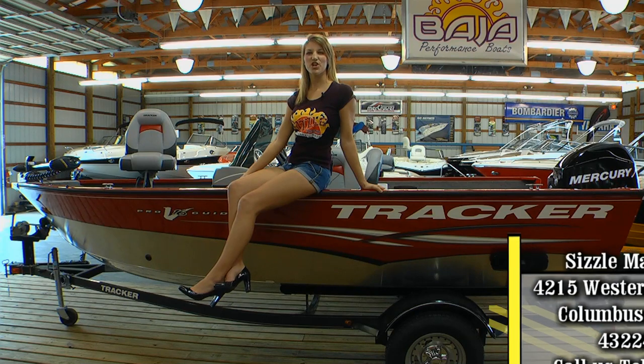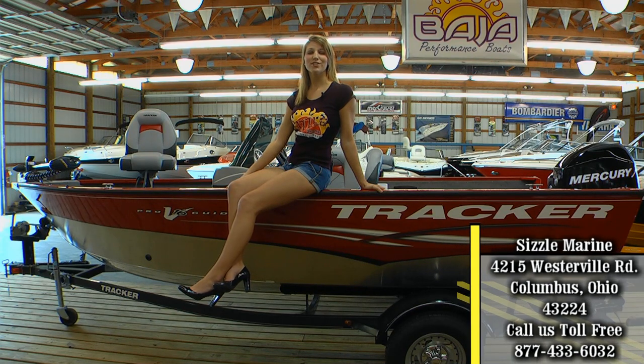If you like boating, then you'll love Sizzle Marine. Sizzle specializes in new and used performance, pleasure, fishing, and pontoon boats. Find all your boating needs in Sizzle's 9,000 square-foot super showroom. Sizzle is number one in sales, service, and satisfaction in the central Ohio region. Sizzle makes your fishing and summertime fun. Now let's get back to the action.